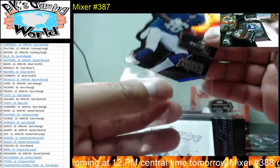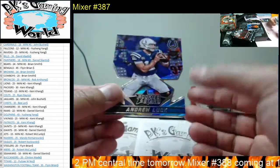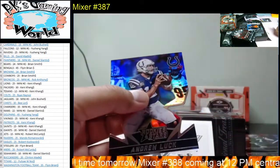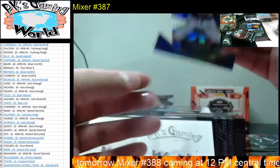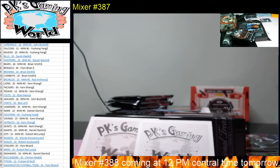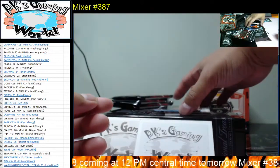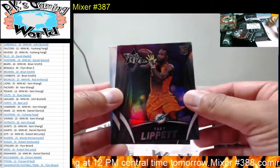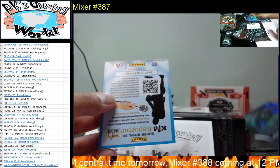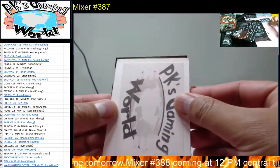We got another die-cut right here too — Andrew Luck for the Colts. Pretty neat. We got Tony Lipits and Stefon Anthony. All right guys, next hit — we haven't hit an autograph yet, let's hope this is our first autograph.